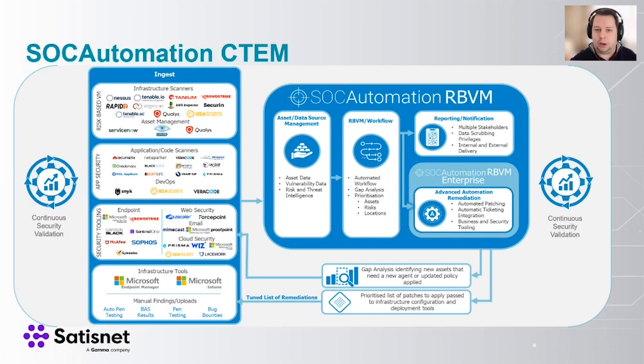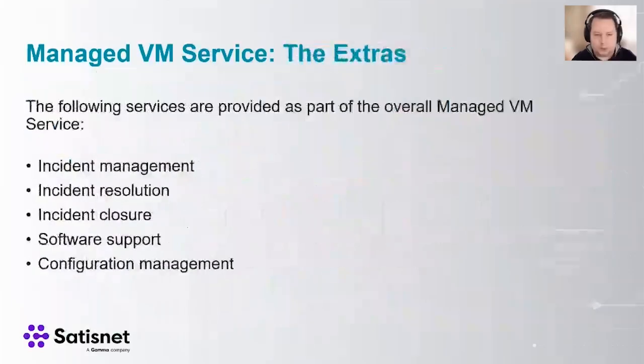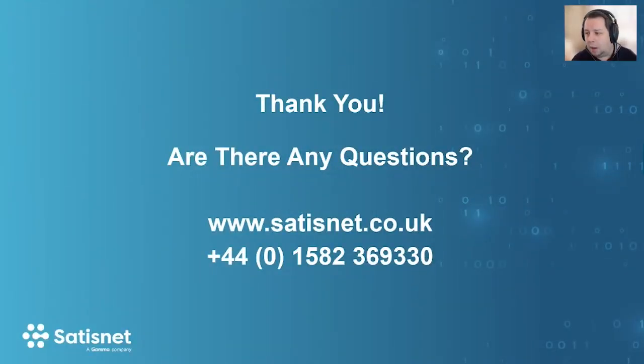If there are any further questions, pop them in the chat briefly. We'll leave this session open for just a few moments. We're happy to answer those questions one-on-one if needed — either from a technical person or from a sales aspect. Whoever booked you on this call today will also be able to handle those questions.